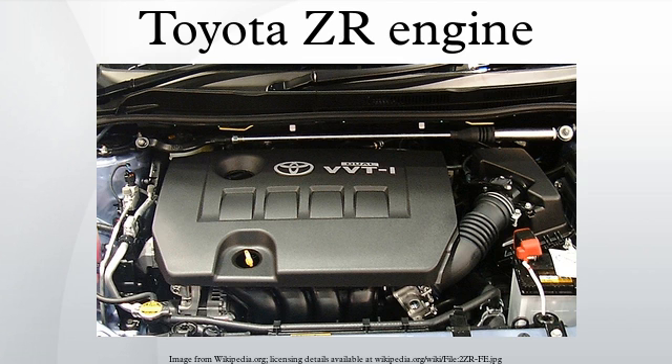Specifications: engine type — inline 4-cylinder DOHC 16-valve; bore x stroke — 80.5 x 88.3 mm; compression ratio — 10.0:1; weight — 97 kg without fuel; fuel consumption — 15.2 km per liter. Applications: Toyota Allion 2007–2009, Toyota Premio 2007–2009, Toyota Corolla, Toyota Corolla Altis, Toyota Corolla Axio/Fielder, Toyota Auris, Toyota Yaris, Toyota Matrix, Pontiac Vibe, Scion xD, Lotus Elise model year 2012 and later with Magnuson 900 supercharger.